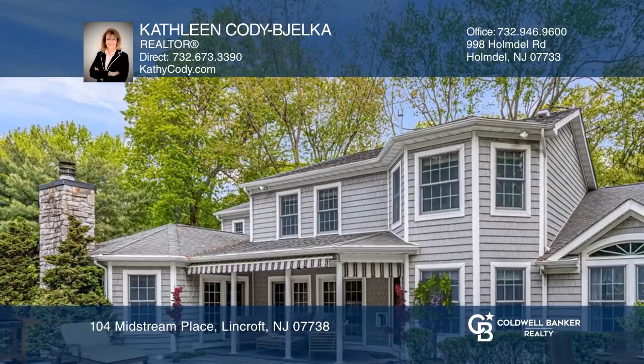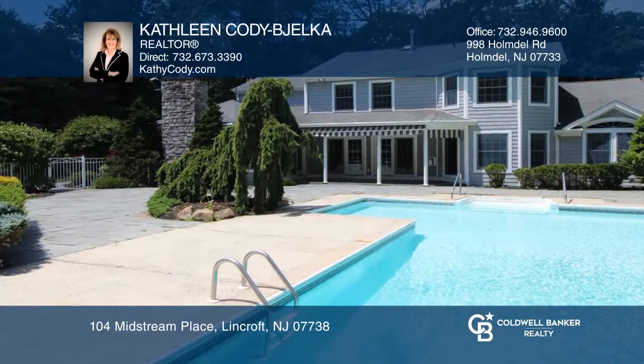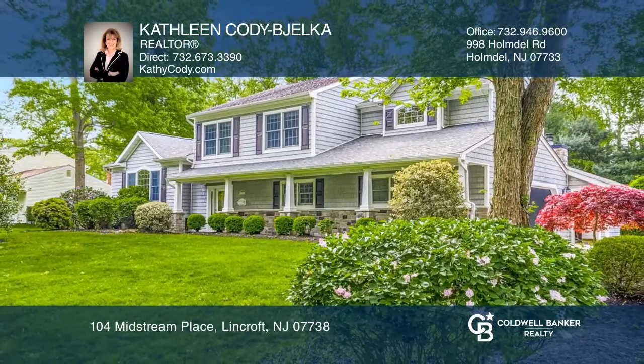French patio doors lead you outdoors to a blue stone patio and in-ground pool, only 10 minutes from the Jersey Shore. Experience everything this home has to offer by calling Kathleen Cody Bajelka today.